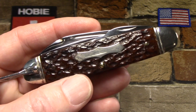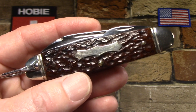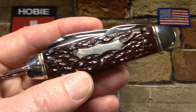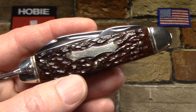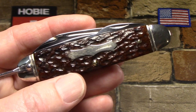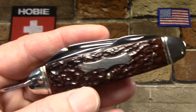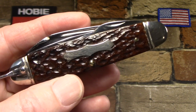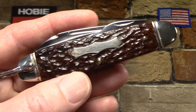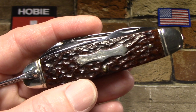Stay tuned until the end of the video because I have a slideshow showing several of the old-line hardware stores that sold knives under their own house brands — pictures of their old buildings, the dates they were in business, and the brand names that they sold knives under. So if you've ever been confused about some of these knife brands and where they came from, that might be helpful.